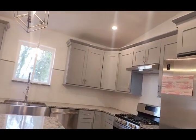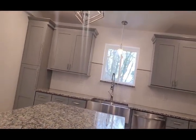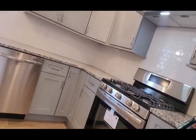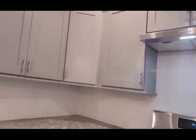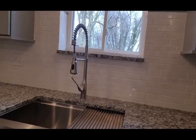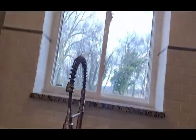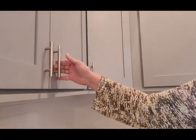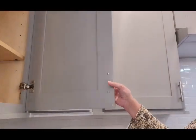As we walk into the kitchen, the craftsmanship is just absolutely beautiful. Granite countertop with the center island, Samsung gas range with an over-the-range hood, Samsung dishwasher. Look at this country sink — I want this for my home. You have your tile backsplash. And look at these cabinets — the size, the quantity, and the quality.